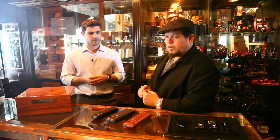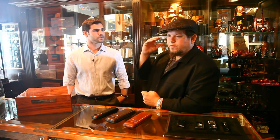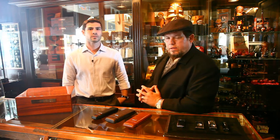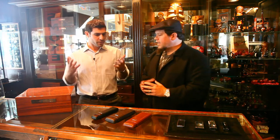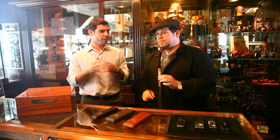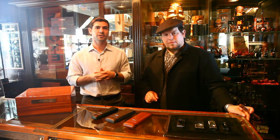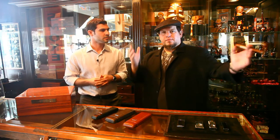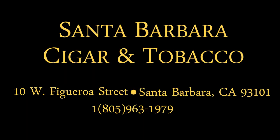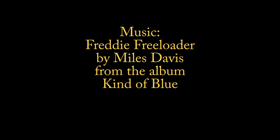Prometheus also has humidors at higher price points that are just spectacular, and we have those available as well. Thanks for joining us today — I had a great time and love being down here in Santa Barbara. If you come in and mention that you saw the Prometheus video, Matt will offer you 10% off your gift purchase for the holiday. Just mention the video, and happy smoking. Enjoy.